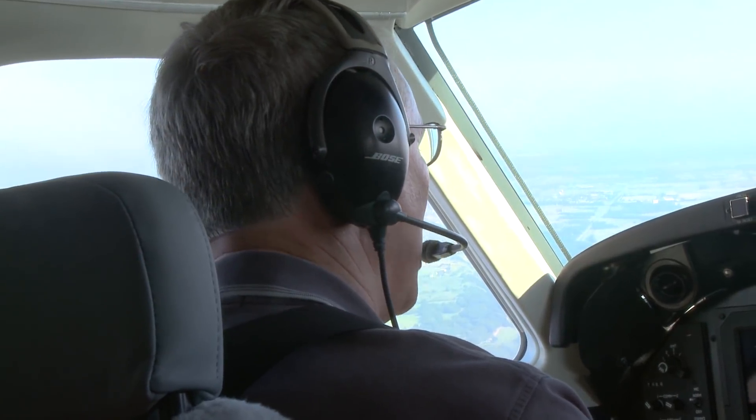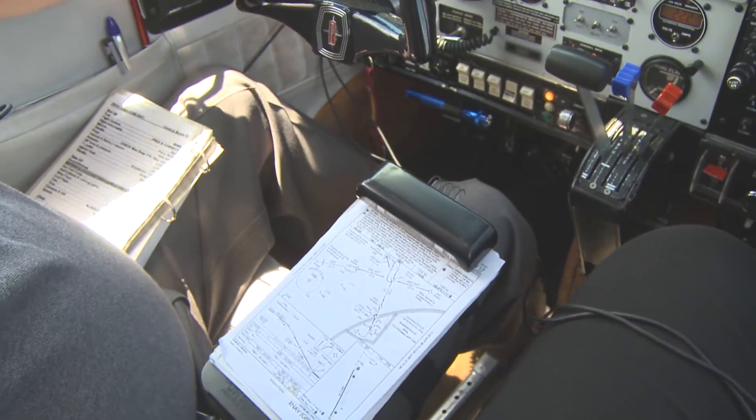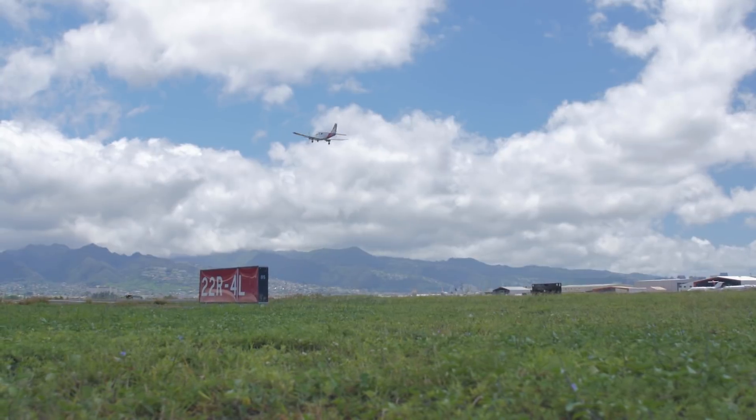Avoid distractions and always have your airfield diagram out and available for reference, even when you have been to that airport before.